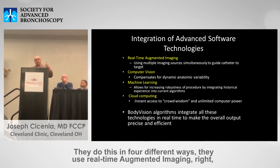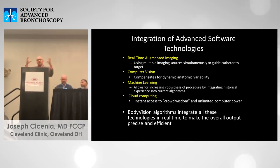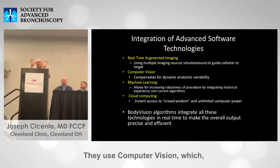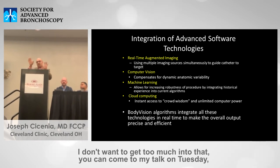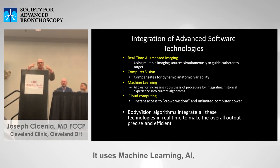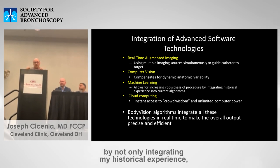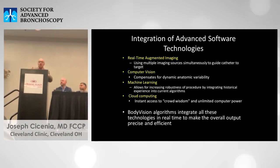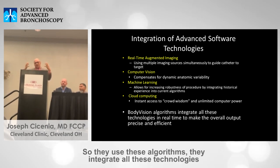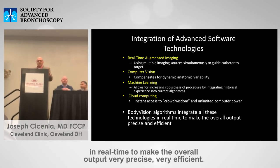They do this in four different ways. They use real-time augmented imaging, taking multiple imaging sources simultaneously and merging them to help guide a catheter to the target using computer vision, which compensates for dynamic anatomic variability. It uses machine learning and AI, allowing for increasing robustness by integrating not only my historical experience but everyone else's using Lung Vision through cloud computing. They integrate all these technologies in real-time to make the overall output per procedure very efficient.